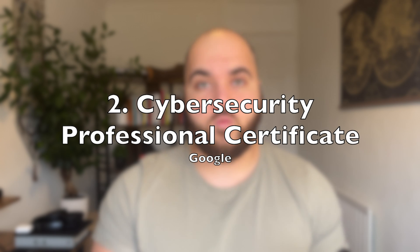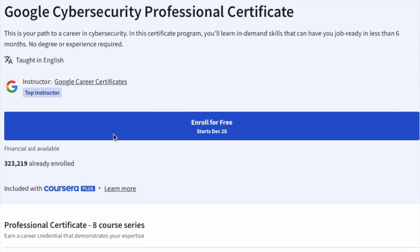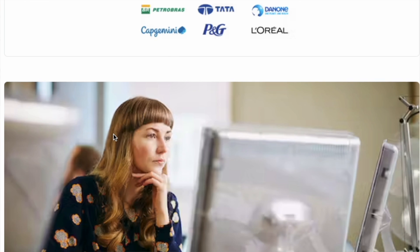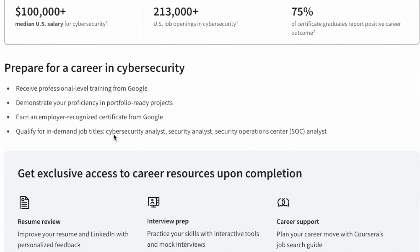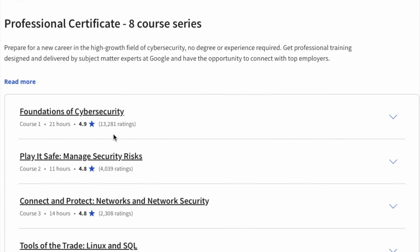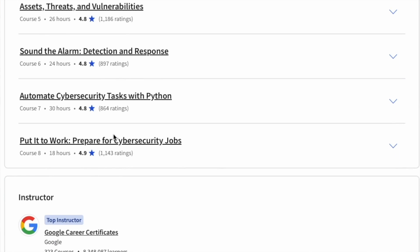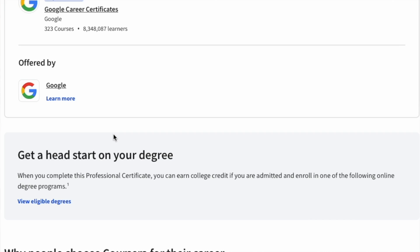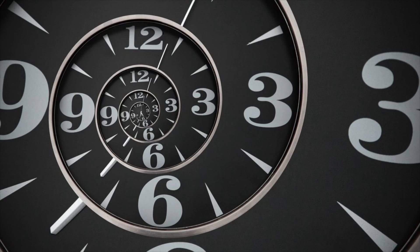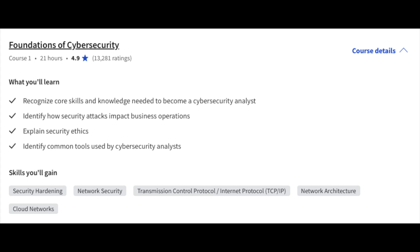Coming in at number two, we have the Google Cybersecurity course. This one is a lot more technical than the others mentioned — probably one of the best and hardest ones out there. It dives into so many areas and it's quite comprehensive. You probably need a good six months to complete this, or possibly a few months if doing it more full-time. Just keep in mind there's over 170 hours of content, so it's a big commitment. It goes over a lot of the foundations of cybersecurity.